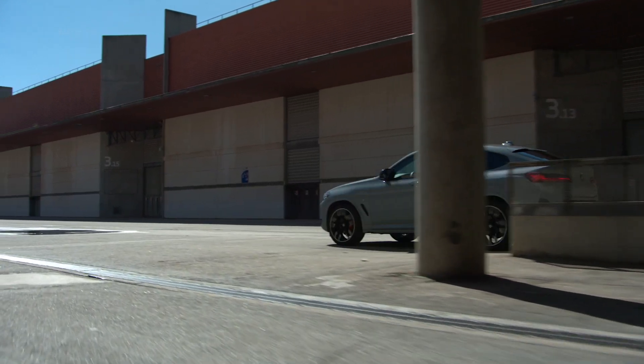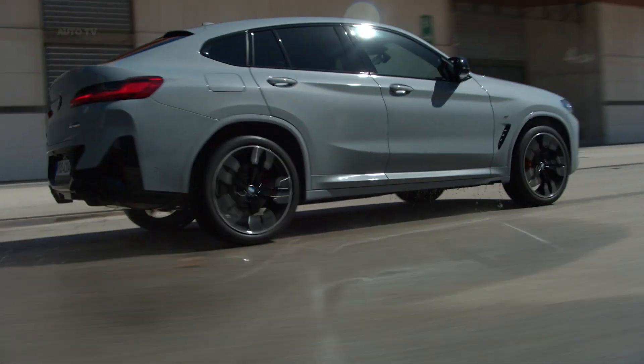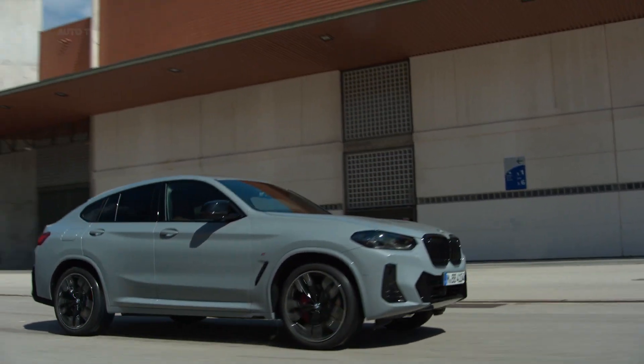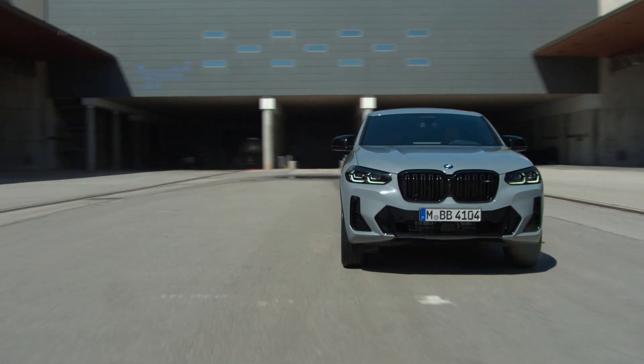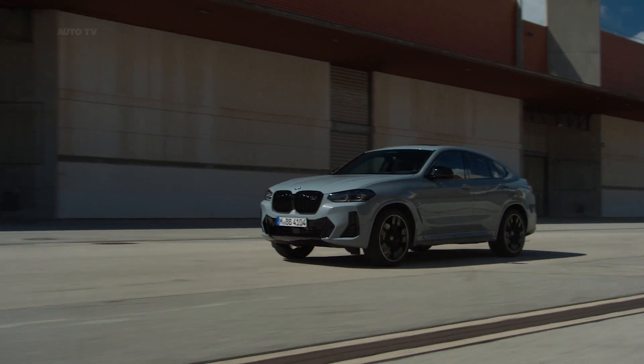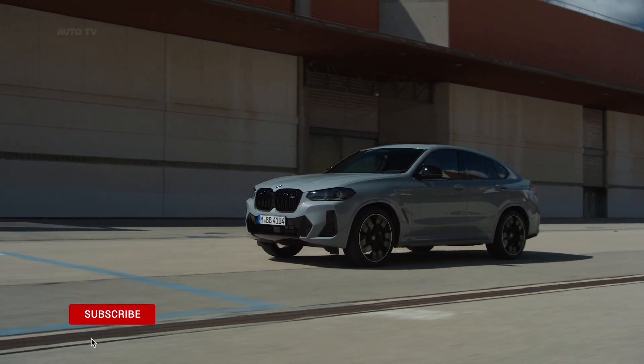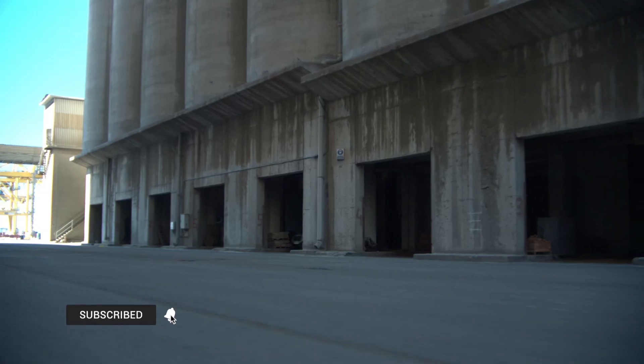2022 BMW X3 and X4 get appearance upgrades and bigger grilles. Sportier, more modern and more digital. For the second phase of the model cycle, BMW has refreshed its successful sports activity vehicle BMW X3 and the sports activity Coupe BMW X4 with a new look, improved equipment and a range structure which has been optimized for customers.